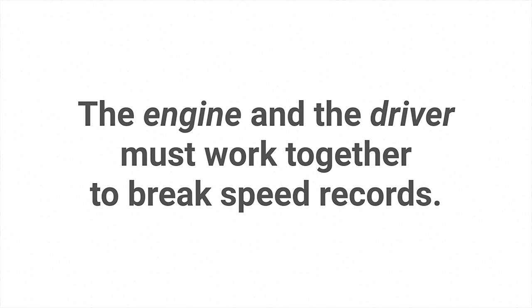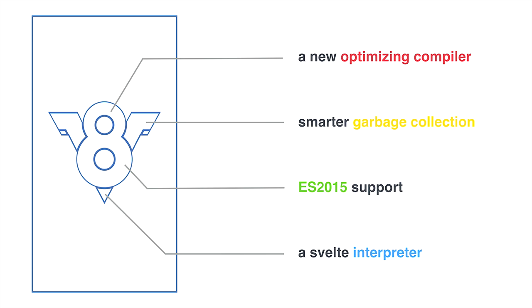The goal is to write fast JavaScript that's fast today, but remains fast as it stays out there on the web and is browsed via new browsers with continual improvements. So let's start with what V8 has been working on in the past year. I'm going to highlight four big areas: we released a new optimizing compiler, we drastically improved garbage collection by making it smarter and more intelligent, we've added support for ECMAScript 2015 — a.k.a. ES6 — and we have this incubation project called Ignition, a Svelte interpreter.